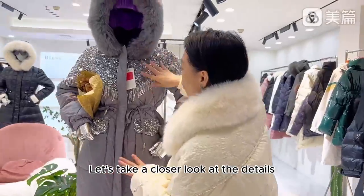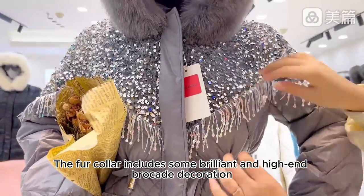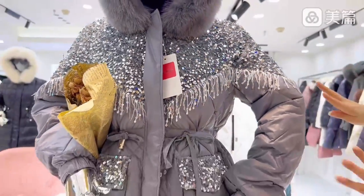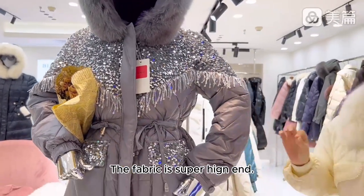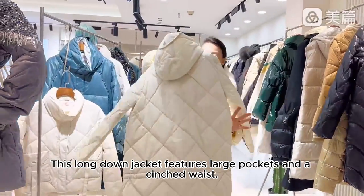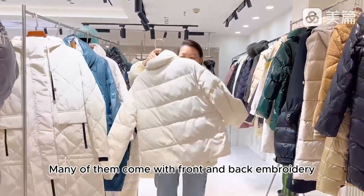Let's take a closer look at the details. The fur collar includes brilliant and high-end brocade decoration. See the bling-bling effects — gold velvet-lined, with tassels. The fabric is super high-end. This long down jacket features large pockets and a cinched waist. Many of them come with front and back embroidery.